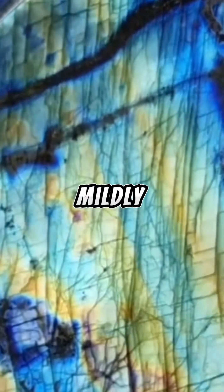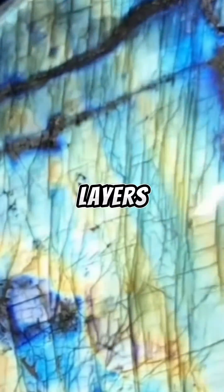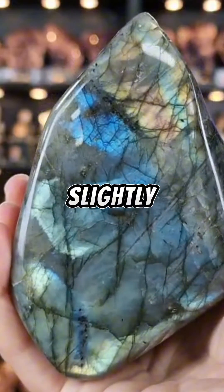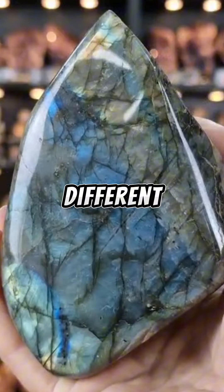What is going on here? To break this down mildly academically, labradorite contains multiple thin layers of what are known as lamellae within the crystal lattice. These layers have slightly different refractive indices, which means they bend light in different ways.